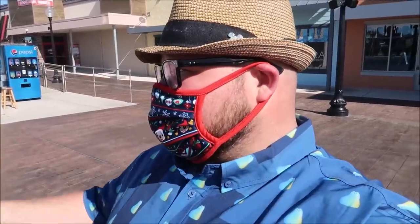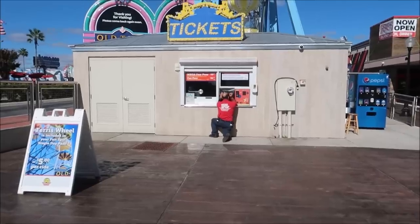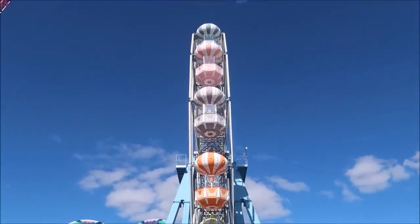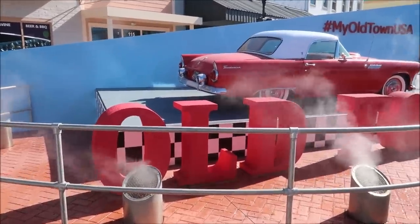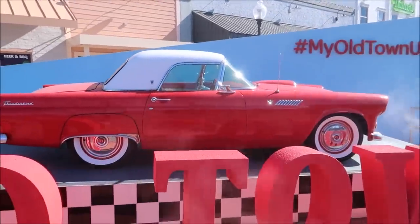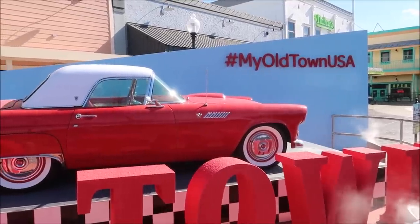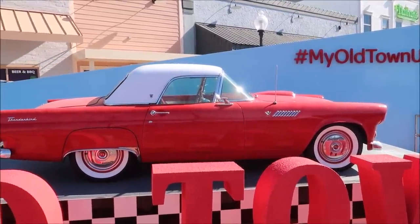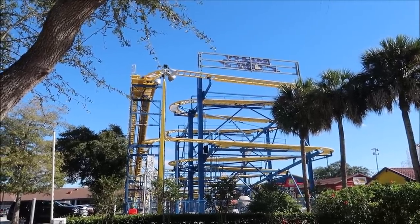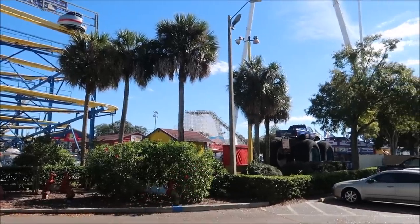I would like to ride the Ferris wheel. It only costs five dollars so we'll see if that's actually possible. I know it's running so it's definitely open, but it looks like the machine is down to buy tickets, so we're going to have to find another way to actually purchase a ticket. Look at this fancy car though - it even says Old Town at the bottom. My Old Town USA. That's a Thunderbird. This is Fun Spot and they have something kind of like Dino-rama, and they also have another roller coaster right there.